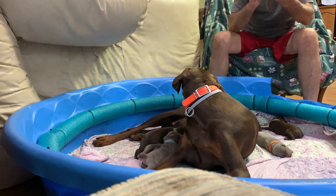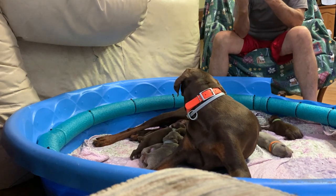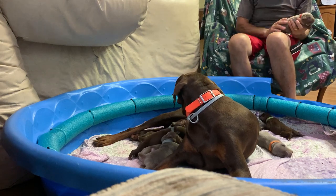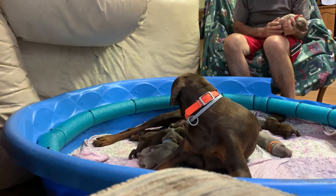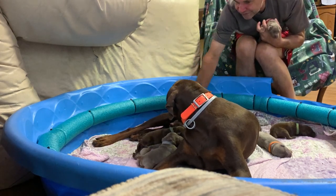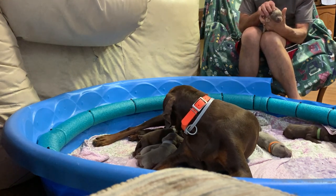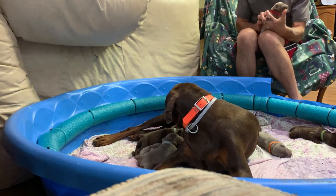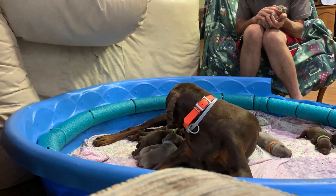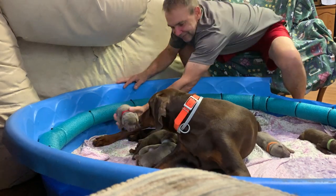Oh, look at that! What do we have here? Oh, this here's a boy — he's a big boy with the red collar. What a beautiful puppy you are. You're a good girl. You're doing such a good job taking care of your babies, sweetie.